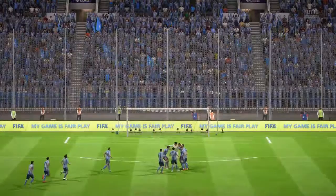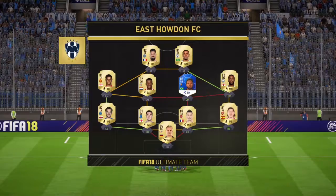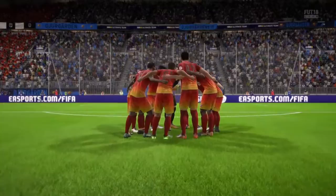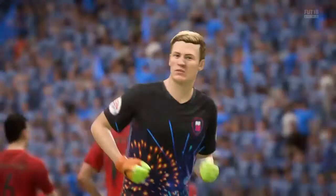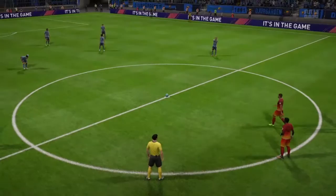The lineup for the away side: two banks of four — a 4-4-2. Yeah, how it always used to be. You don't see it quite so often these days, but that's a classic formation and really capable of causing problems here today. Here's the referee, Jefferson Robertford, in charge today.